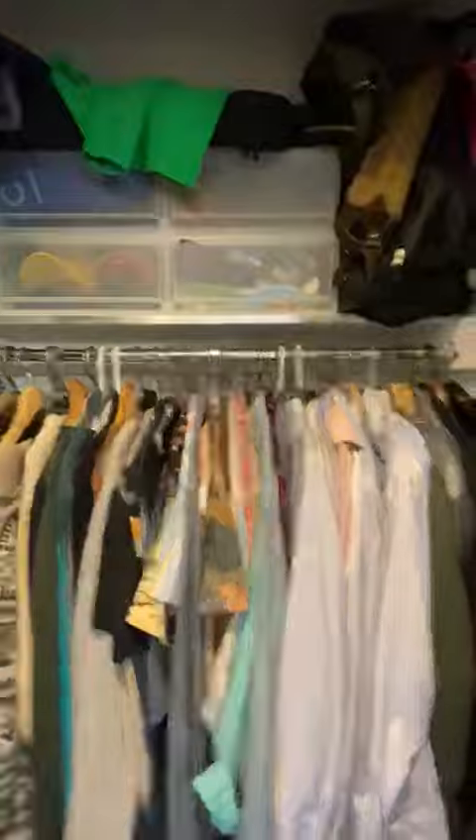Double door closet — really large. Shoes, jackets, everything and anything you can imagine can fit in here. And of course you have a little hook behind the door where you could do a coat rack as well.